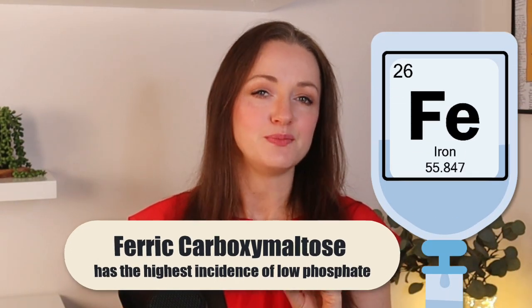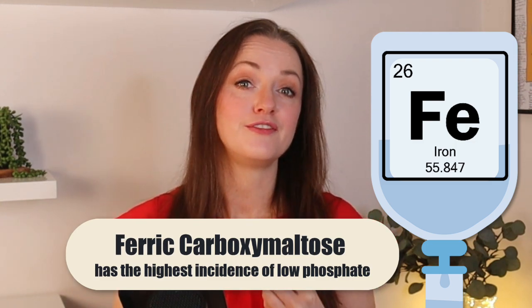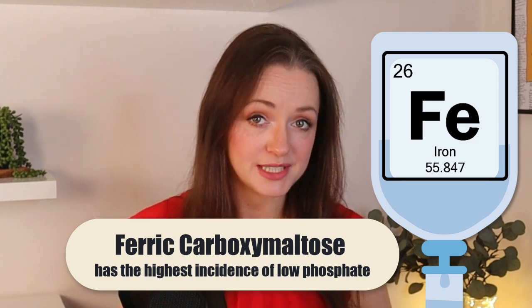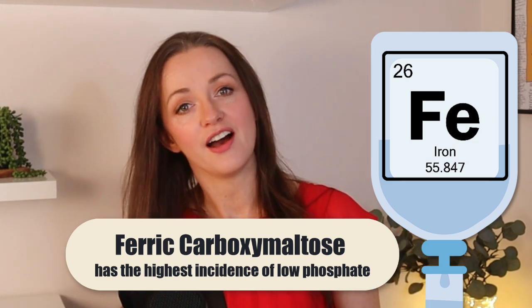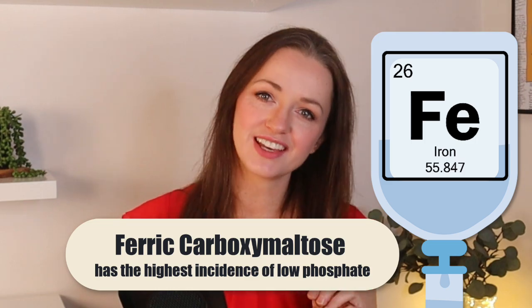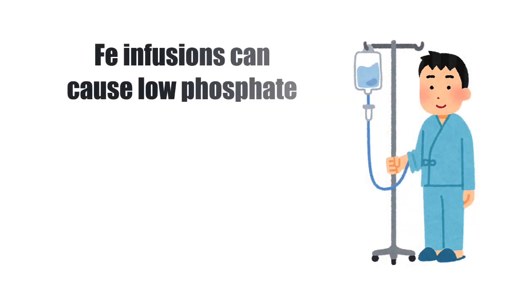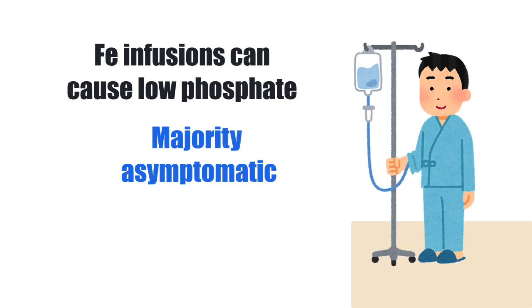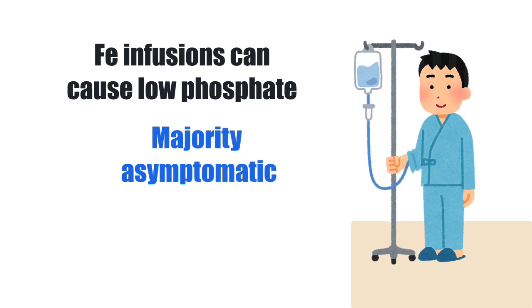But not all iron infusions are equal. This phenomenon has been associated predominantly with ferric carboxymaltose, where low phosphate has been reported in around 50% of people. The other iron infusions are a lot less likely to do this, so ferric carboxymaltose is the one to watch. And whilst this does appear to be fairly common and MCQs love to ask about it, the majority of affected patients have very mild to moderate changes in their phosphate with no symptoms and no consequences at all.